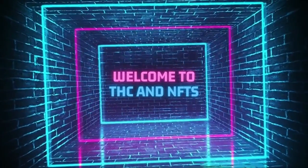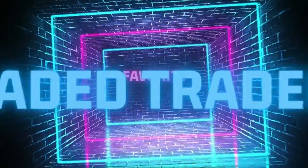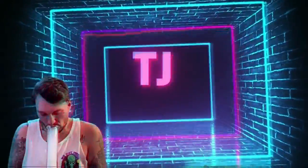Welcome back, it's TJ, this is THC and NFTs. Today on the how-to guide for crypto and NFTs, we're going to talk about buying an NFT from the secondary market. We've already minted an NFT, loaded our wallet, and created our wallet — now let's look at how we can buy an NFT from a secondary marketplace such as OpenSea.